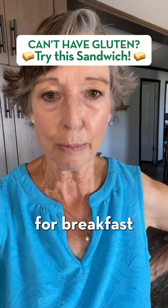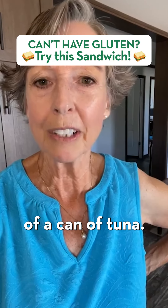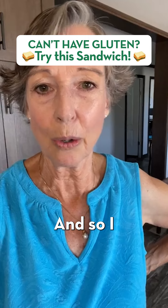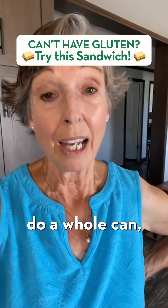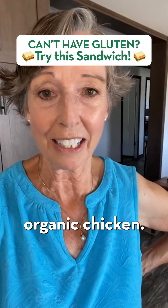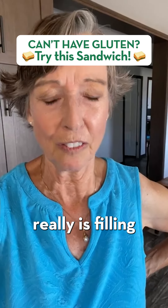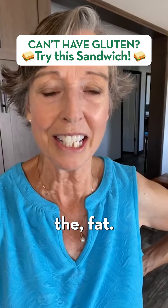I had a lot of protein for breakfast because I worked out with weights this morning, so this is half a can of tuna. Sometimes I'll do a whole can, and sometimes I'll make a chicken salad with canned organic chicken. Putting it on half an avocado is really filling because of the fat.